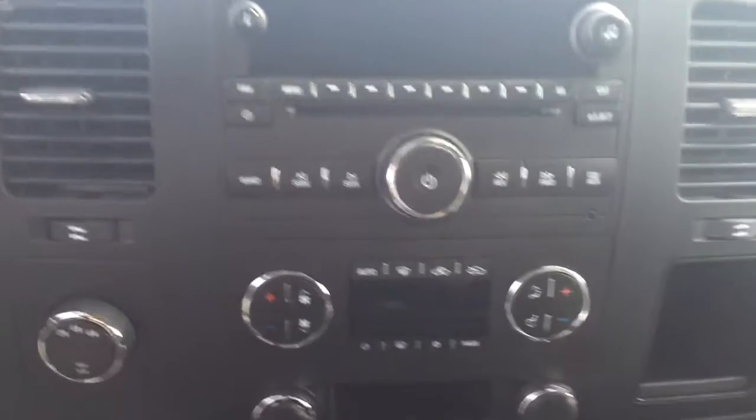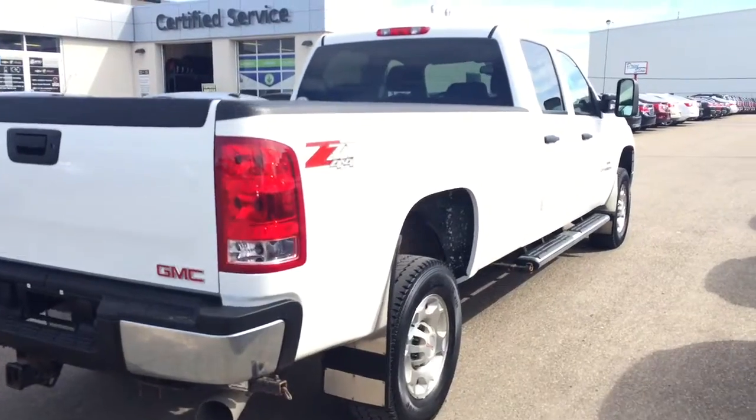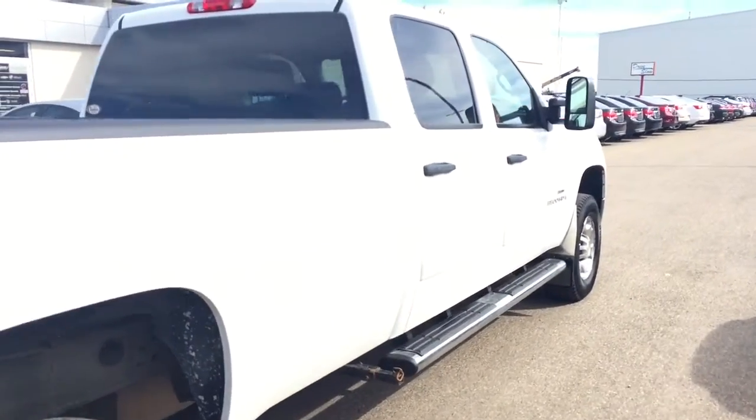AM FM radio, CD player, dual climate controls, seating capability for six, and much more. Give us a call today at Davis Chevrolet to book your test drive.